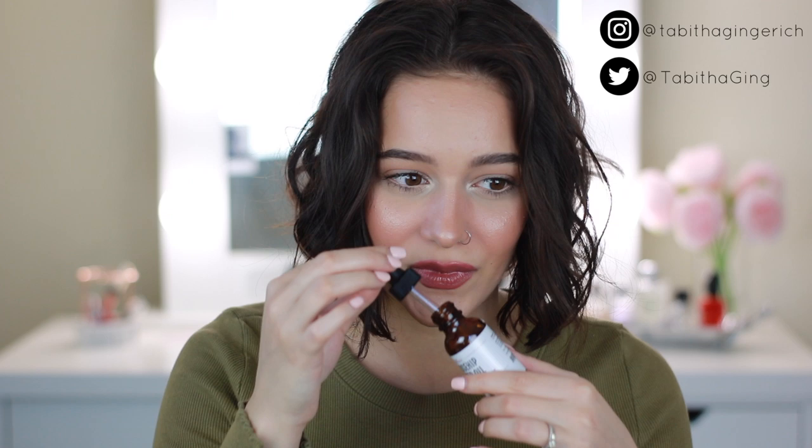Rosehip oil doesn't really smell the best. If you buy rose essential oil it smells like roses, but rosehip seed oil doesn't smell like roses at all — it has a really earthy smell, it's not very nice. But they say it's supposed to do wonders for your skin, so in today's video we're going to find out. This was just to try it out for acne scarring — scarring from previous breakouts. I don't have extreme acne issues, so take my opinion with a grain of salt.